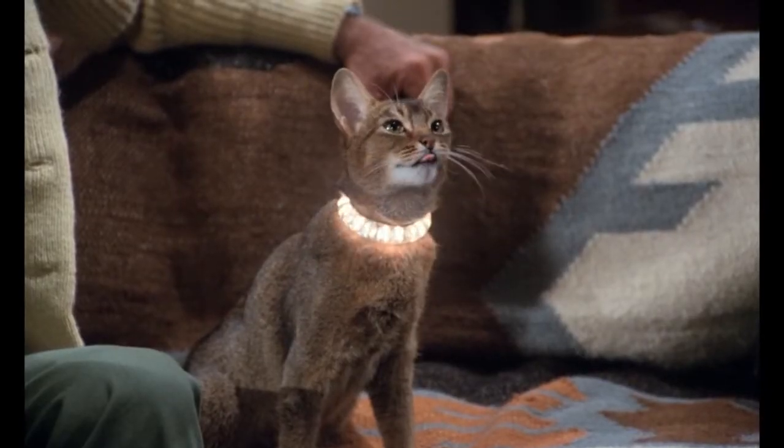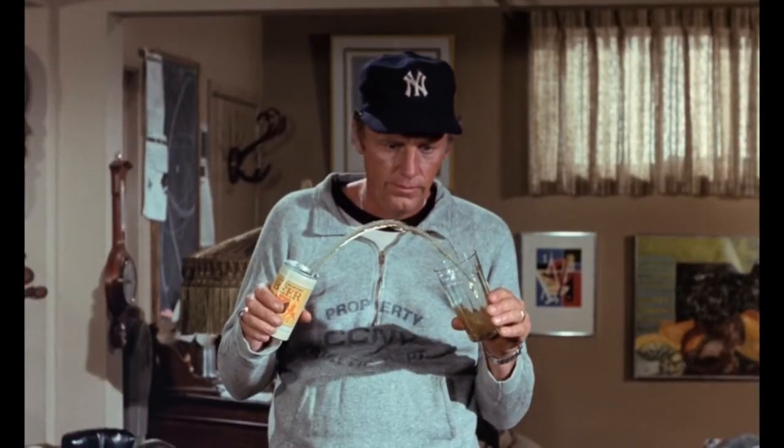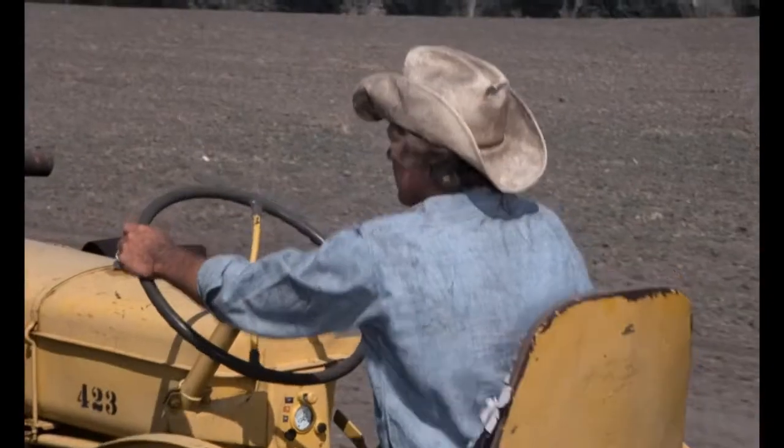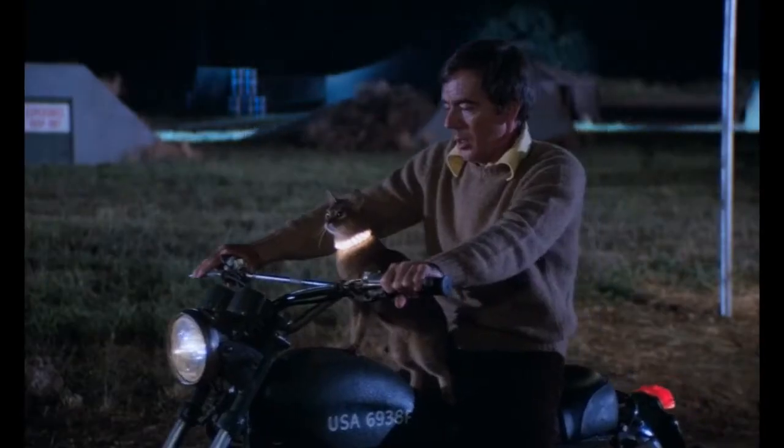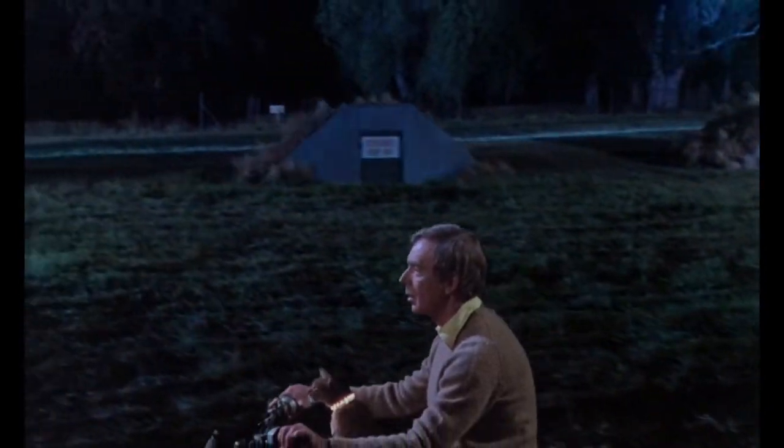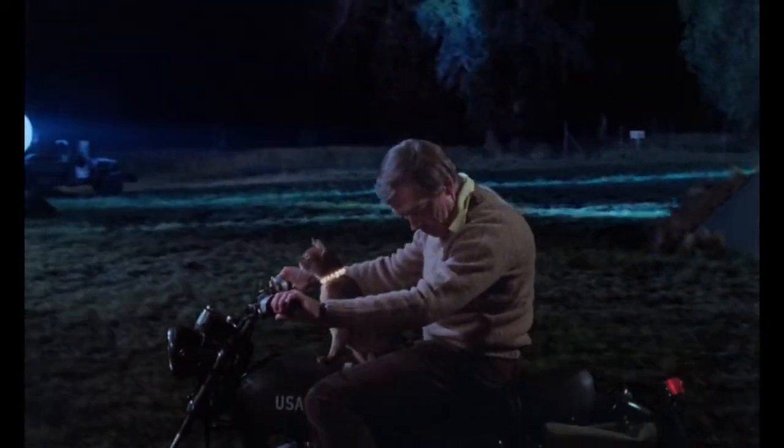The Cat from Outer Space is a sci-fi movie. Be amazed at the old-time special effects and stunts that were used. Give it a try sometime. Thank you.